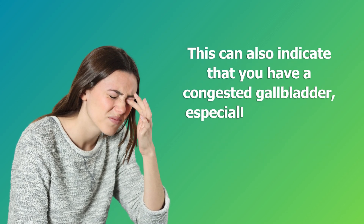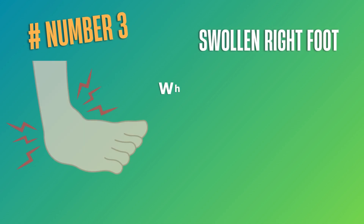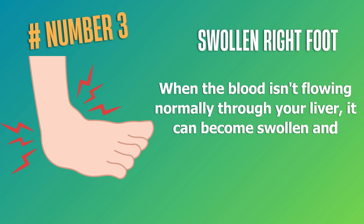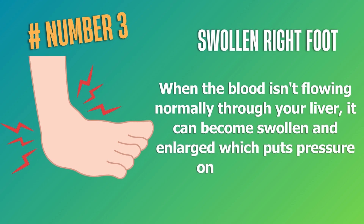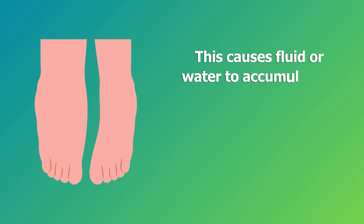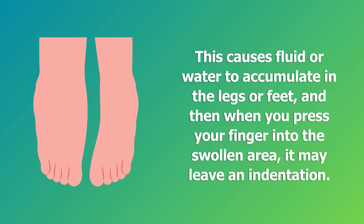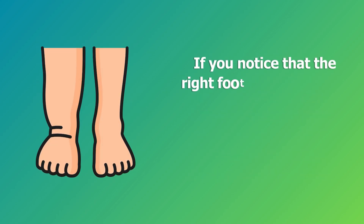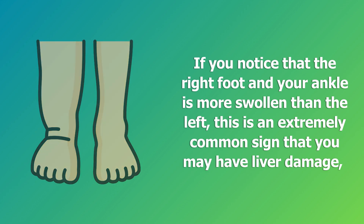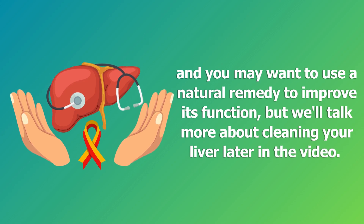This can also indicate that you have a congested gallbladder, especially if your eyes also feel very dried out, irritated, and gritty. Number three: swollen right foot. When the blood isn't flowing normally through your liver, it can become swollen and enlarged, which puts pressure on the portal vein. This causes fluid or water to accumulate in the legs or feet, and pressing your finger into the swollen area may leave an indentation. If the right foot and ankle is more swollen than the left, this is an extremely common sign of liver damage.